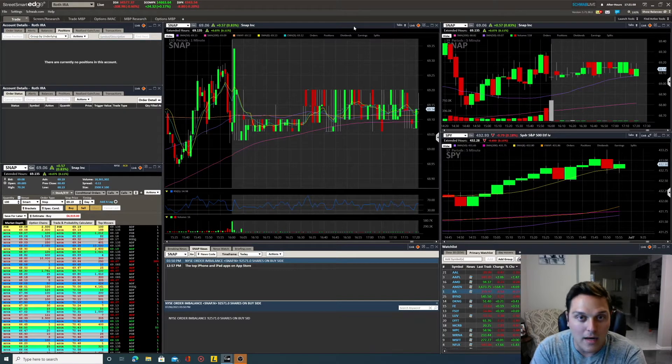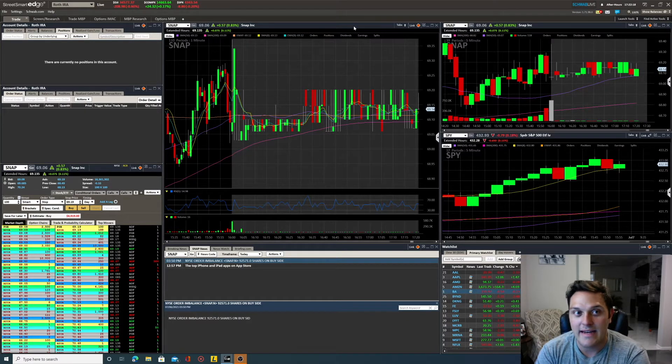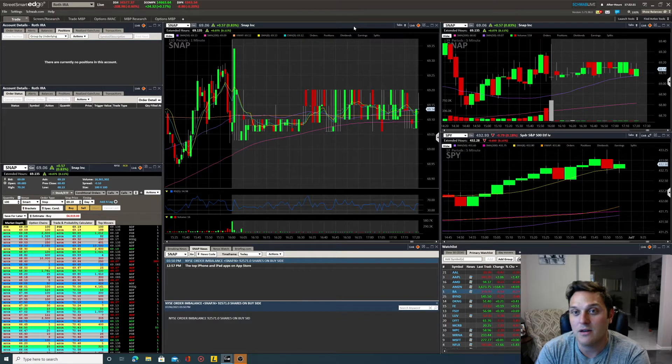Schwab is very unique. Most brokers fall into one of two categories: a full-service broker, which gives you a bunch of data, buy and sell signals, and education, or a direct access broker, which focuses on speed of execution and a strong consistent platform. Then you have something like E-Trade that provides data and analyst recommendations across thousands of tickers on the NYSE.